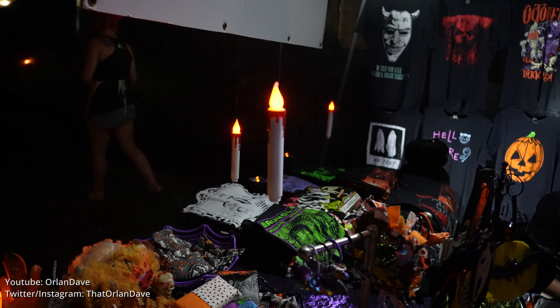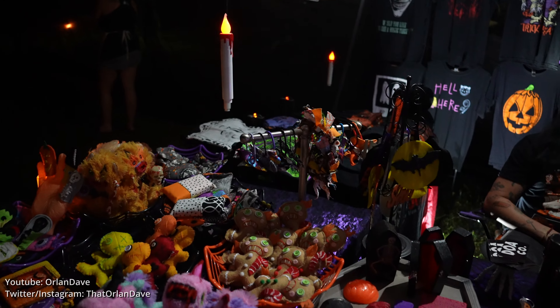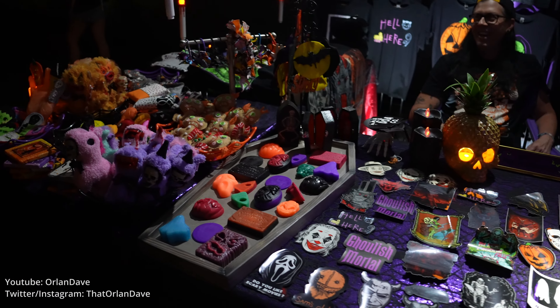Floating candles — is that Halloween or Harry Potter? Who knows? That's home decorations actually. They stay up all year.